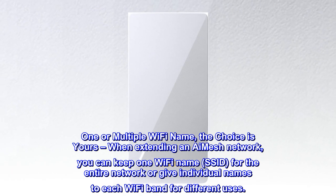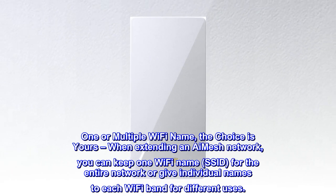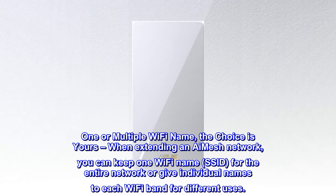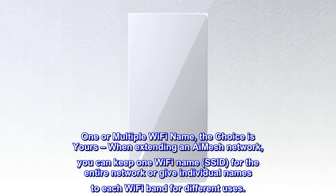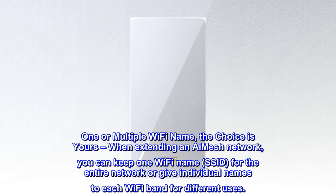One or multiple Wi-Fi names — the choice is yours. When extending an AI Mesh network, you can keep one Wi-Fi name (SSID) for the entire network, or give individual names to each Wi-Fi band for different uses.